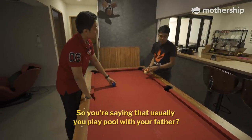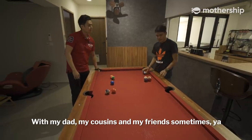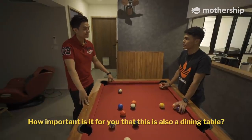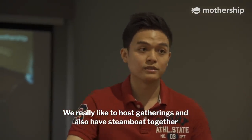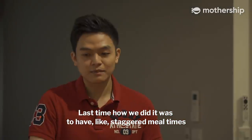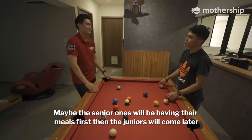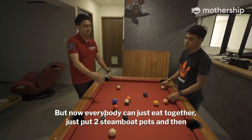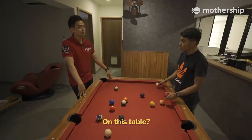Usually I play pool with my dad and cousins, and sometimes friends, but now we can do this in the comfort of my home. Having this as a dining table is very important — I really like to host gatherings and have steamboat together. It's important to have a big enough table so everybody can eat at once. Last time we had to have staggered meal times, with seniors eating first. But now everybody can eat together — just put two steamboat pots and we can sit comfortably about 12 people on this table.